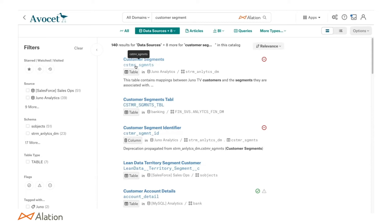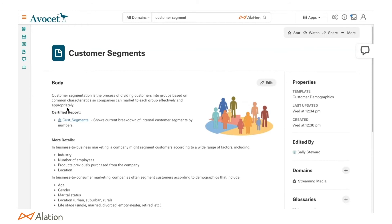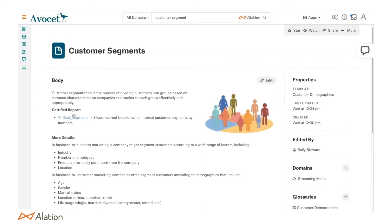Our machine learning will interpret abbreviated column names — for example, 'CSTMR' and 'SGMNTS' — and automatically rename them as 'customer segments.' So you can find data without having to go in and manually curate and provide natural terms. And you can drill into the search to filter by type, such as showing just glossary terms. Let's go into the definition and take a look. Here we can see the customer segments glossary term — it's part of customer demographics and the streaming media domain, with a certified report attached to it.